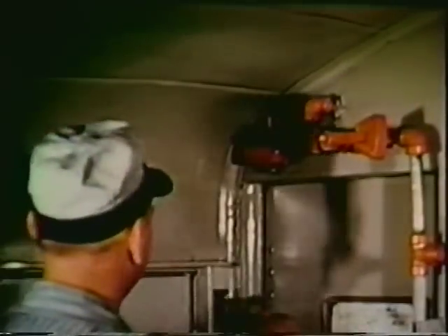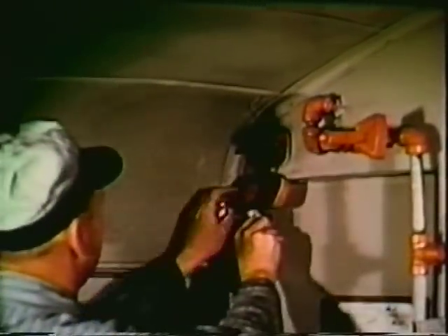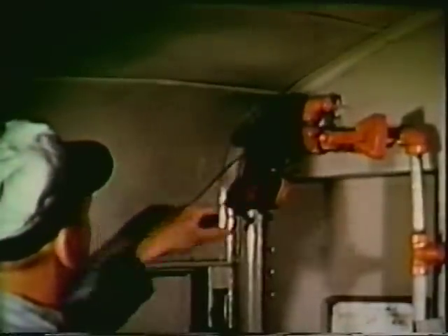Engine 5755, train 32, calling Vue. Vue, we have a fire in the engine room. Call the Duncannon Fire Department. We're stopping at Aqueduct Road Crossing. Okay, I got that, 5755. Take-bye.